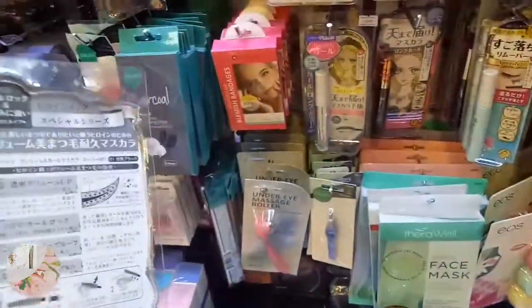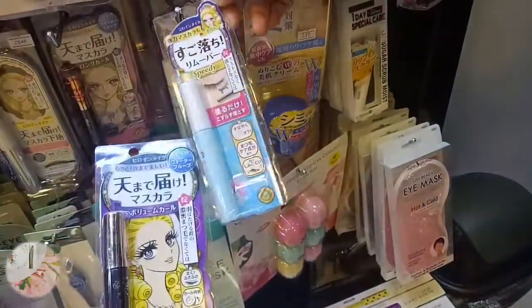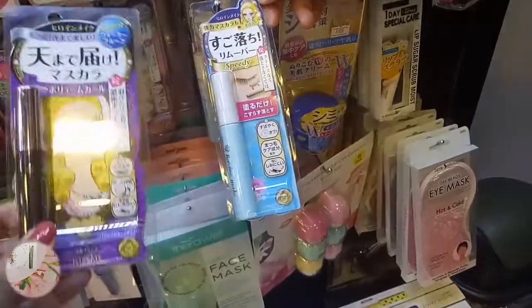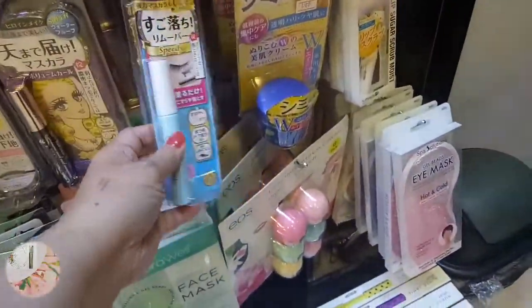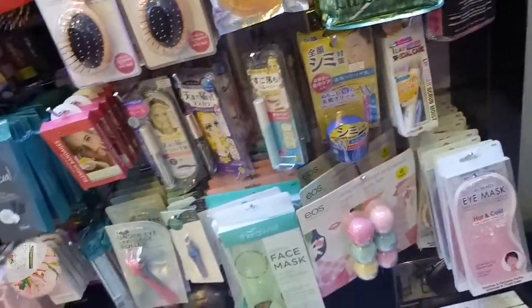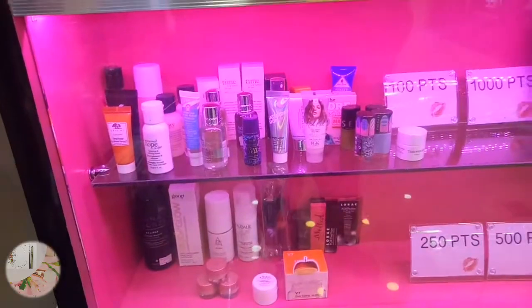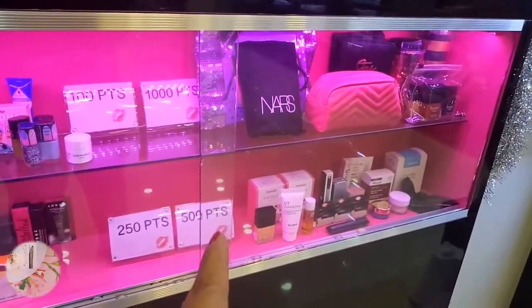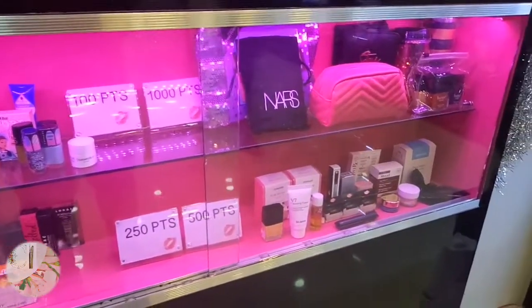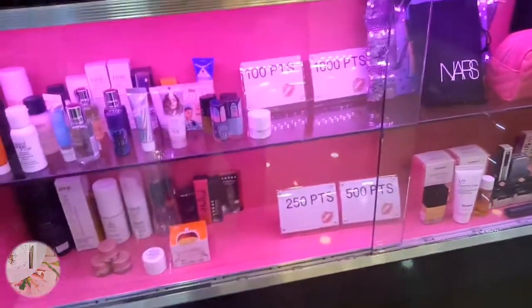Yes, may ito - this one. How much din? 1,200 din. So may mascara ito at may remover na rin siya - galing-galing! Tinookay dito, may mga mini-mini sila - mga samplers. I think these are your redeemed items - redeemed items. How do you get those? Parang may card kayo - love points, loyalty card. Every 50 pesos, one point.